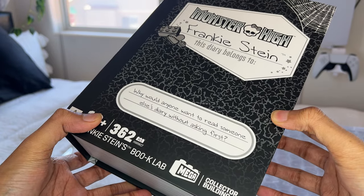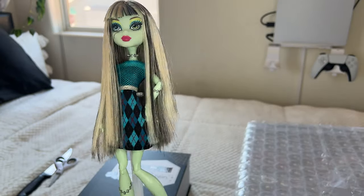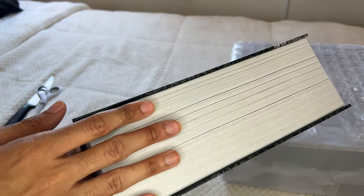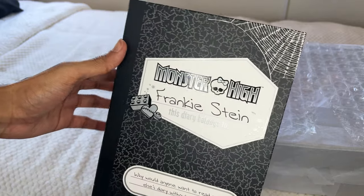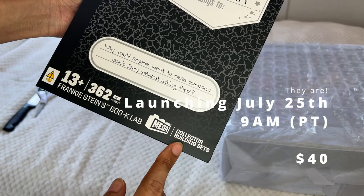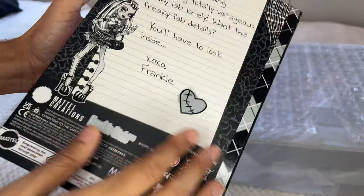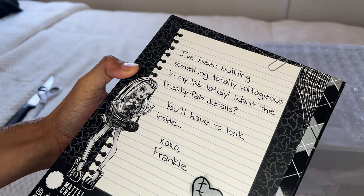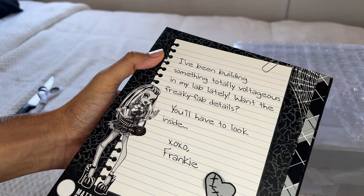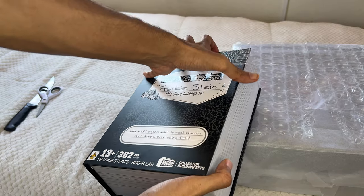Why would anyone want to read someone else's diary without asking first? Frankie, is it okay that I read your diary? Let's see what's in here. This is a really nice high quality printed object. It feels like a product that they would actually sell. I don't know if they are selling this but collector building sets. Is it Legos? I think they might have sent me this by accident. I've been building something totally voltageous in my lab lately. Want the freaky fab details? You'll have to look inside. All right, I do want the details. Is this like the launch of a new thing or something?